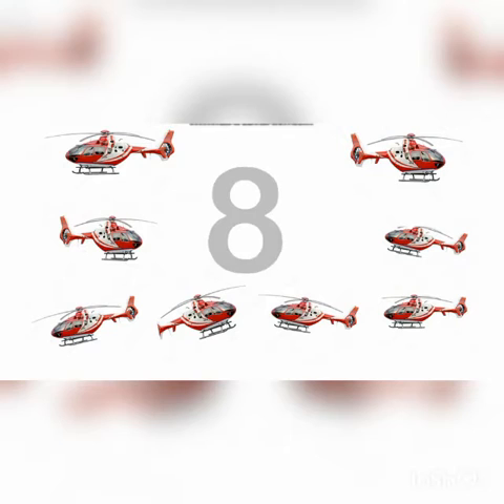You can see helicopters. Let's count how many helicopters are there. One, two, three, four, five, six, seven, eight. There are eight helicopters altogether.